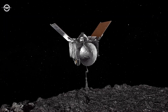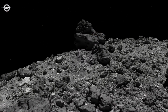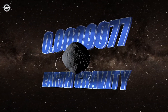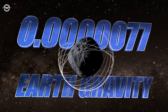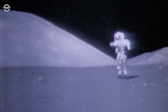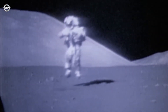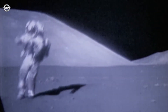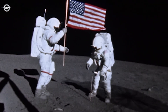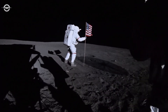Thanks to OSIRIS-REx, we now know Bennu's surface is not held together by cohesion, but by gravity — or microgravity — with a minute tug less than one hundred-thousandth the pull of Earth. On the Moon, gravity is 16% as strong as it is on Earth, and more than 16,000 times stronger than it is on Bennu. As a result, loose material in the lunar subsurface is packed together more tightly, making the Moon's surface relatively firm.